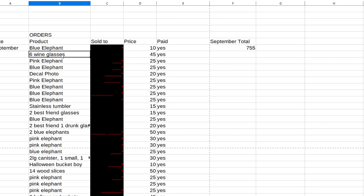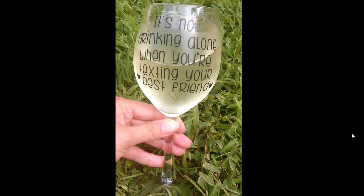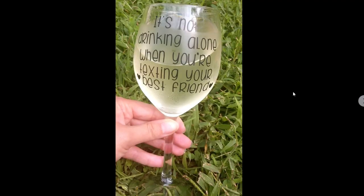Another thing that I also sold a lot of was wine glasses. I had six wine glasses for $45 — these were just dollar store wine glasses, so I could take a $6 investment and turn it into a $45 sale. I also had best friend wine glasses that I sold as a pair — 'it's not drinking alone when you're texting your best friend' — for $10 each or two for $15. I would never recommend using skinny vinyl on a wine glass; I was losing the dots to the eyes and I'm sure the vinyl fell off pretty quickly. It's best to use thicker fonts so you have more surface area for your vinyl to stick to.